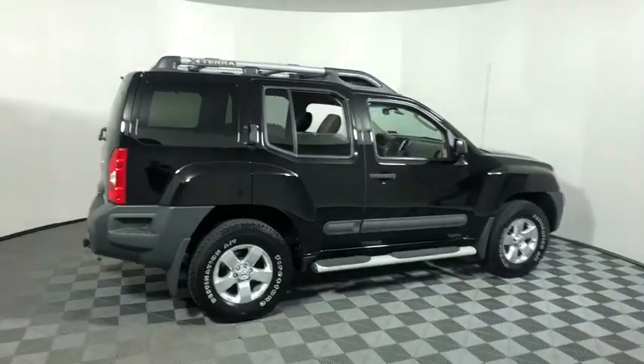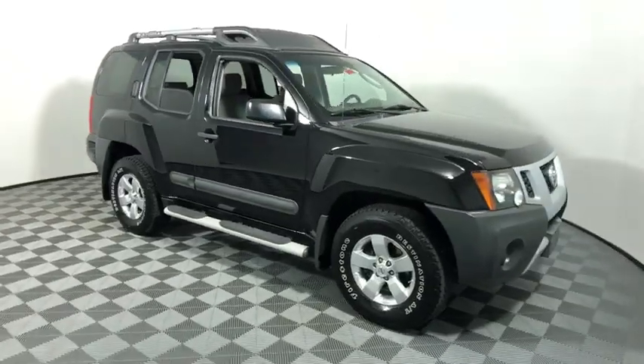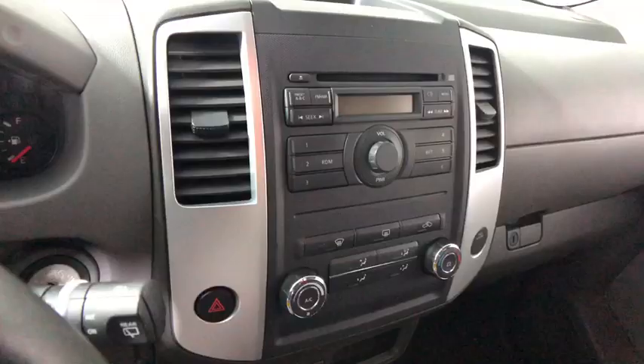Stop by and take a look at the 2011 Nissan Xterra. Accelerate your activity with the Nissan Xterra. Its powerful 24-valve V6 lets you climb faster and further, while its versatile interior lets you stretch out in style.